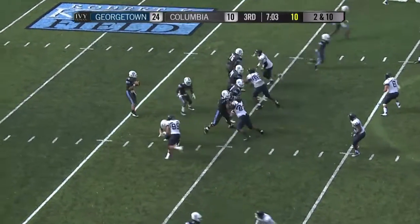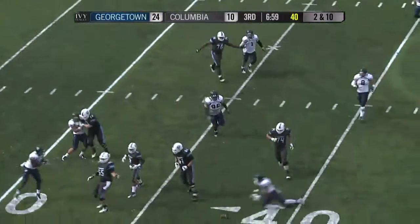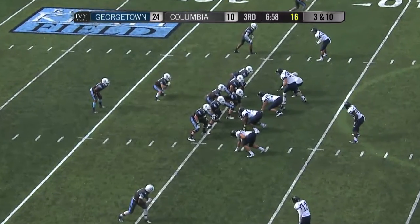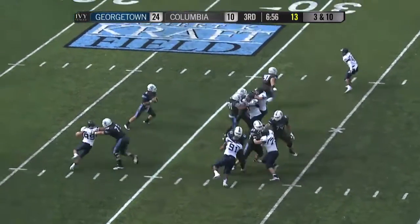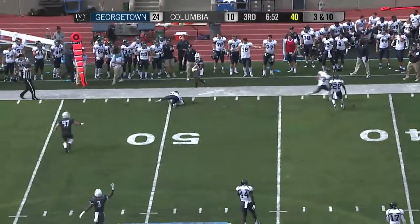Missed field goal. Three receivers out to the left. Here is Morningweg looking left, now turning right, coming underneath — the ball tipped in the air and incomplete. Offset eye to the left, Molina the tailback, Morningweg under center, fake the handoff, pressure coming, throws — left sideline, incomplete, looking for Hollis.